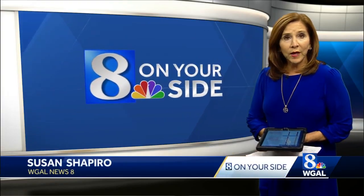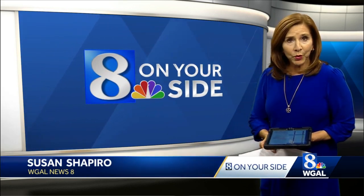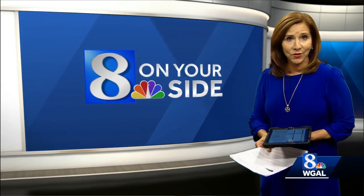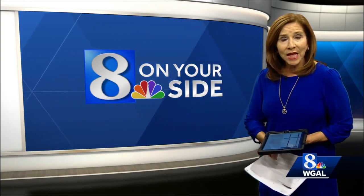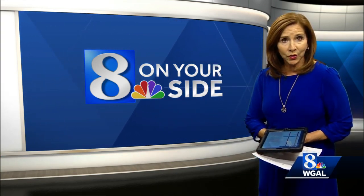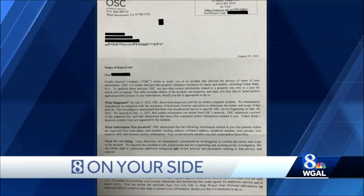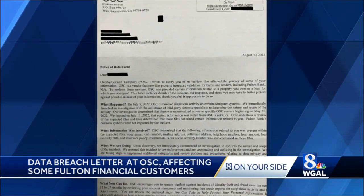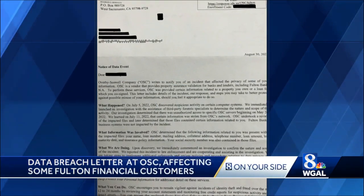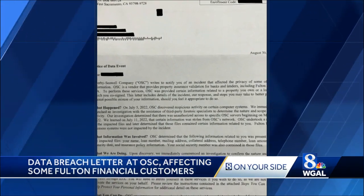OSC is a vendor that Fulton Financial and other banks use to validate that customers have the appropriate insurance on their real estate-secured loans. It sent out data breach letters like this one to tens of thousands of Fulton Financial customers whose information was compromised. OSC discovered suspicious activity on July 5th on certain computer systems. The breached information could include your name, social security number, and loan number, among other things.